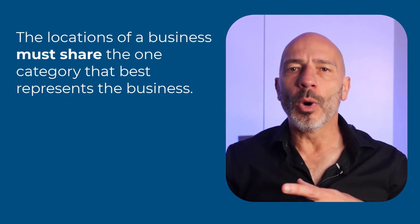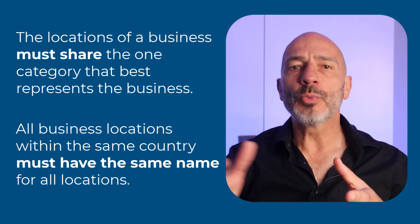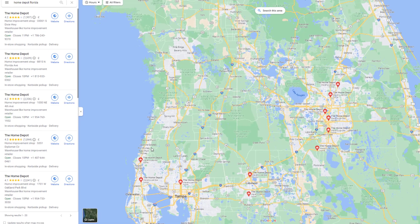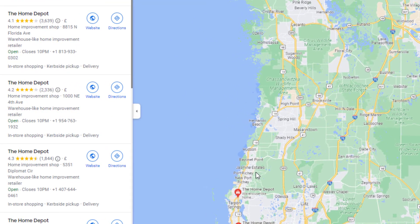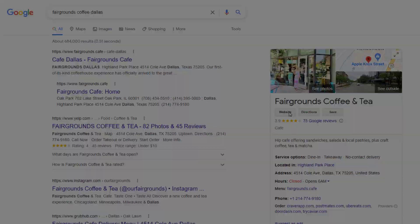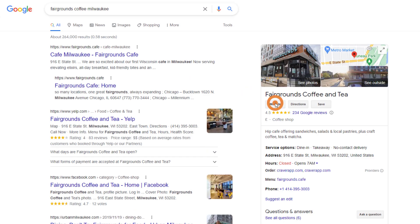I'm not going to go through the full process here since you've likely already done this before. But before completing the process, make sure you abide by the following Google guidelines. The locations of a business must share the one category that best represents the business — so if your first location was set as a barbershop, the second location should also be barbershop. All business locations within the same country must have the same name. For example, all Home Depot locations should use 'The Home Depot' rather than 'Home Depot' or 'The Home Depot Miami.' Additionally, create a dedicated page on your website for your new location so you can link directly to it from your second Google business profile — this will create relevance and help your listing rank on Google Maps.